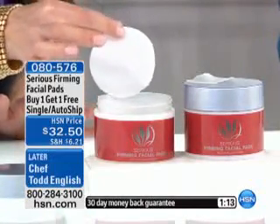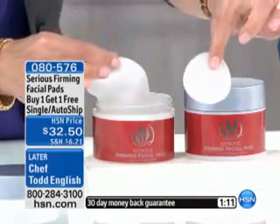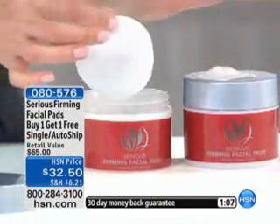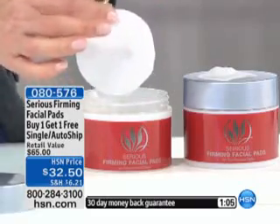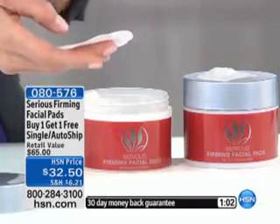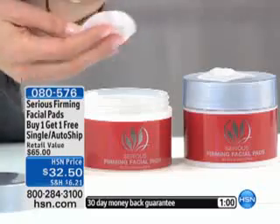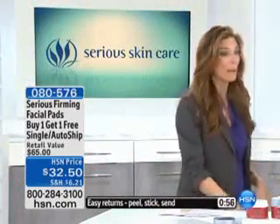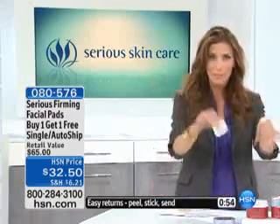By the way, these are so large. Look at the leading brand — that's the leading one. Here's ours. You can put this all over your face. There's enough of this pad to go down on your neck, on your decollete, use it on your hands, use it everywhere. I use it until it's bone dry. I finish it off. You're not going to waste it — I put it on my knees.